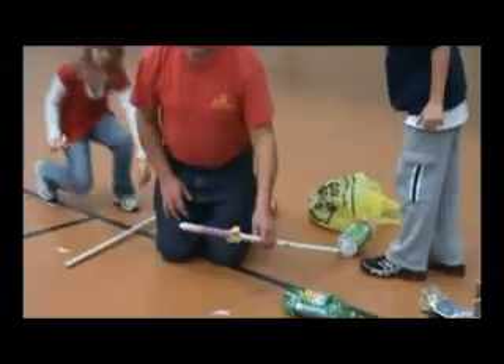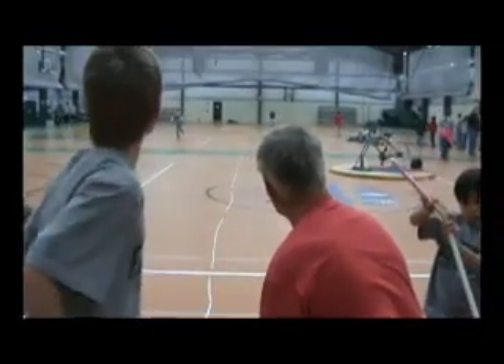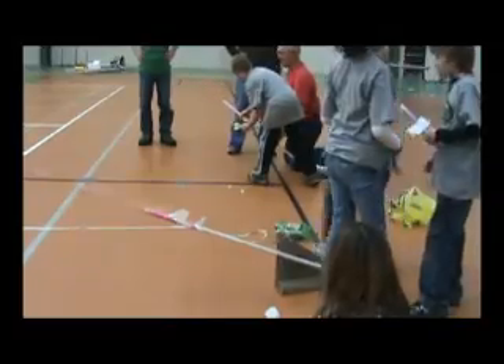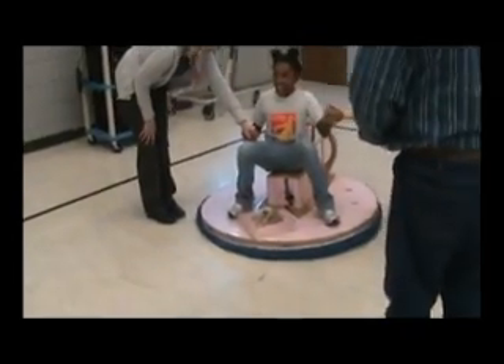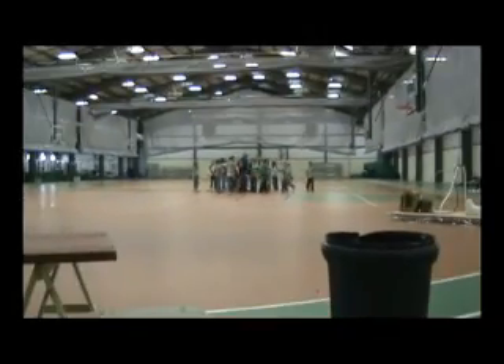Bob Wint is a retired aeronautical engineer who used to work for a major aircraft manufacturing company. Bob has applied his engineering skill and passion for teaching young people into simple and easy-to-build models. These models integrate physics, math, science, and technology into fun and exciting experiments. The key is to promote education through inexpensive, interesting projects that the kids can take home.